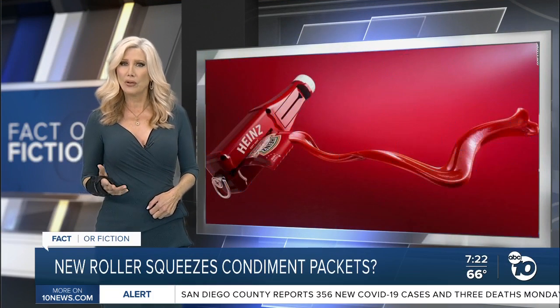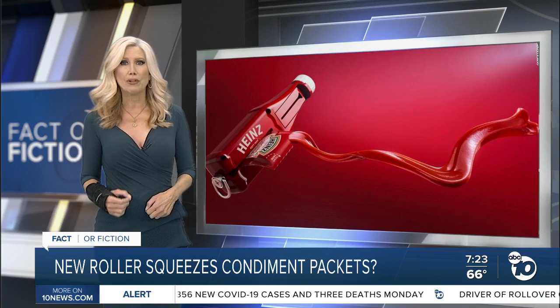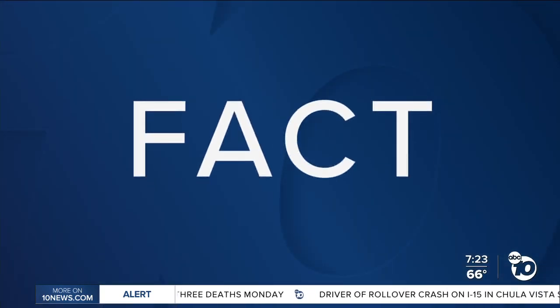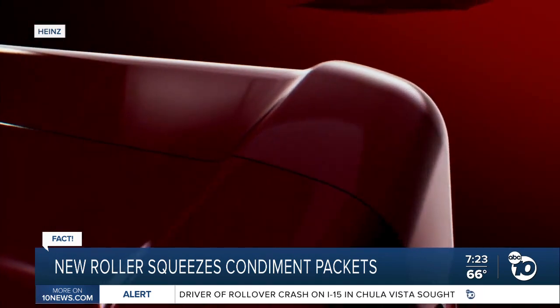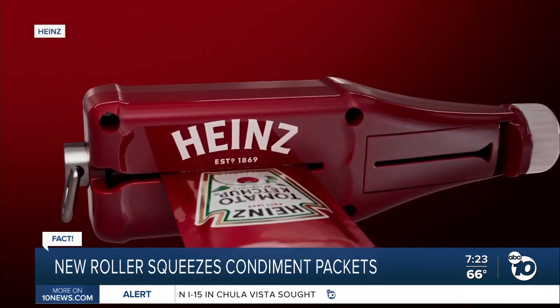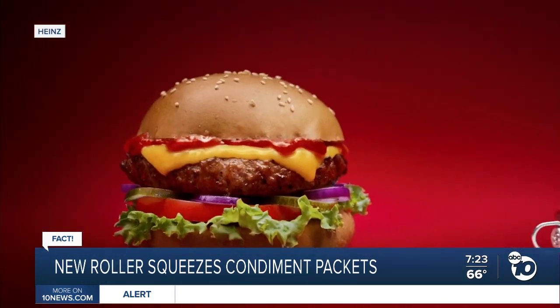Pictures going around online claim to show a new gadget from Heinz that can squeeze every last drop of ketchup out of a packet — and it's actually real. Heinz even released a video of its new condiment packet roller. The small item can be added to a keychain and features a packet corner cutter. It's been sold on Heinz's website for just under $6.